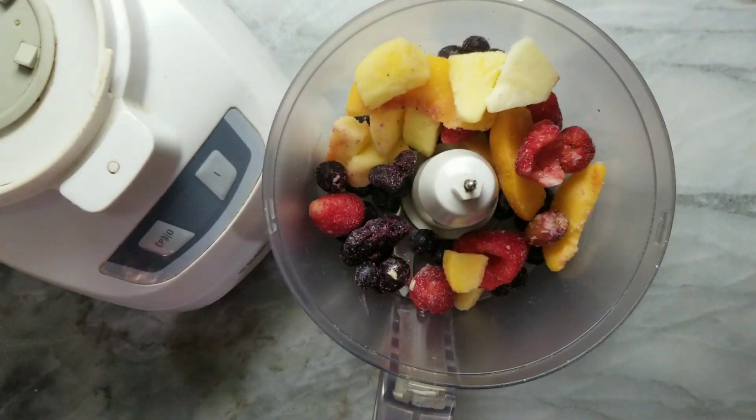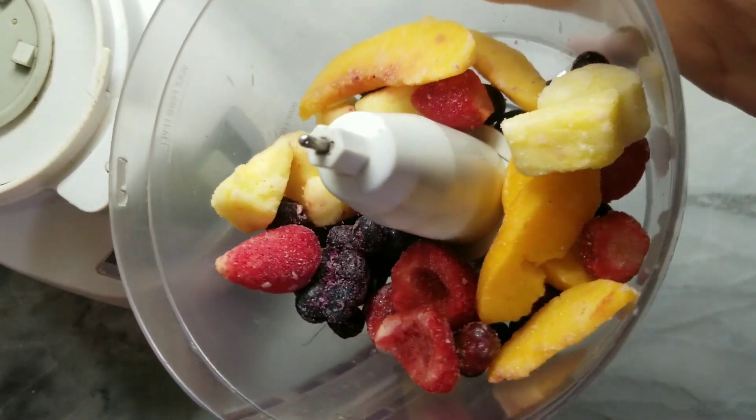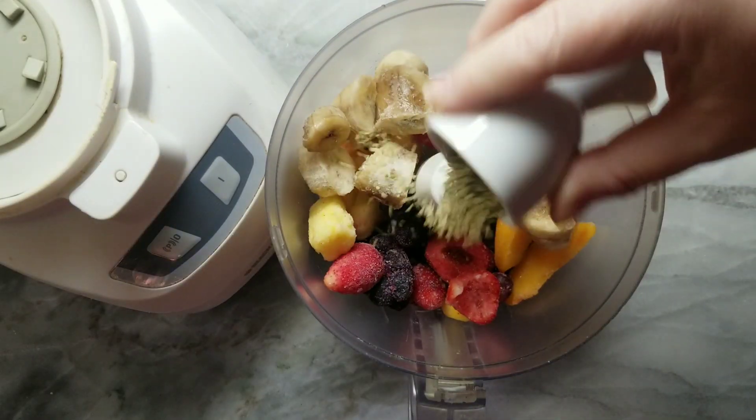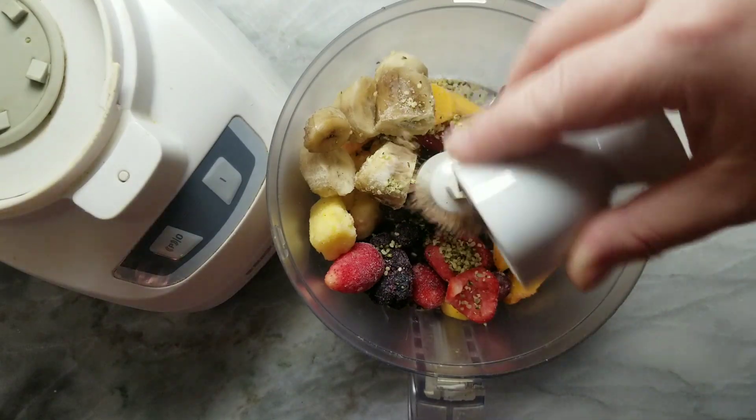Then later, after my workout, I made a smoothie with blueberries, strawberries, pineapple, and peach slices. I added a frozen banana, hemp hearts, and ground flax.